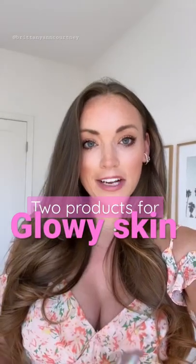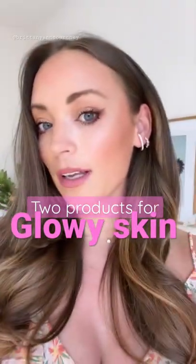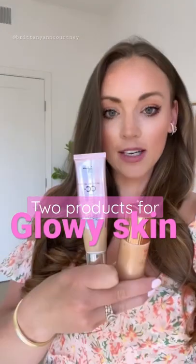Two products I've been using lately that I feel like are giving me a really nice glow: the IT Cosmetics CC cream and the Charlotte Tilbury Flawless Filter highlighter. You put it on underneath, right before foundation, and it just gives this nice subtle glow.